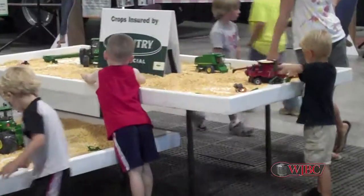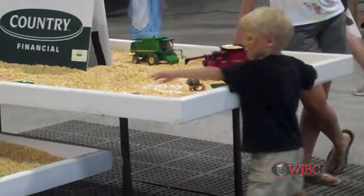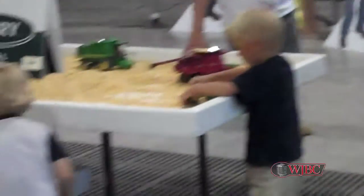Go out and look in the animal exhibits and see how the animals are taken care of. Go out and look at the crops and see how they're grown. It's really exciting and you would really learn a lot. Thank you.